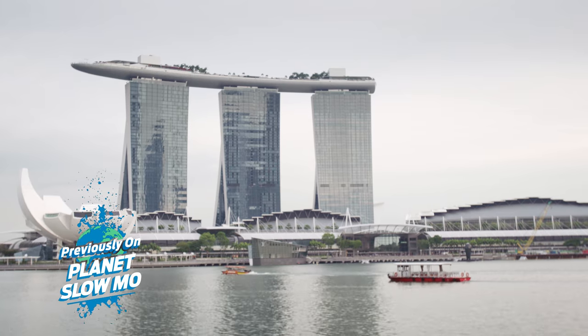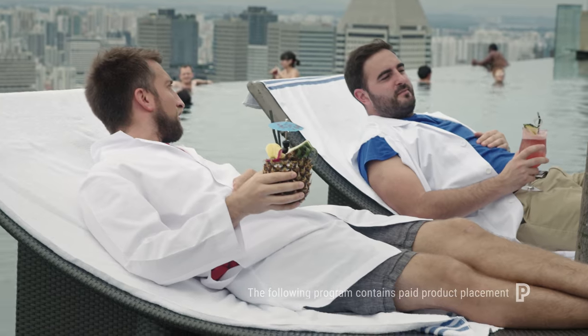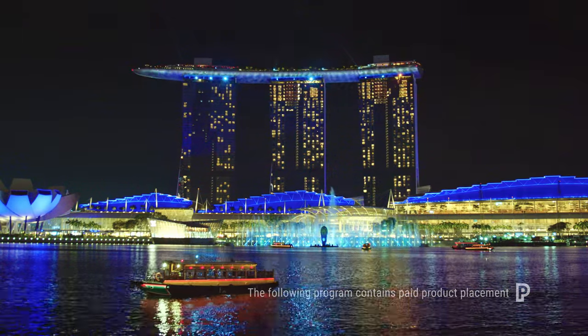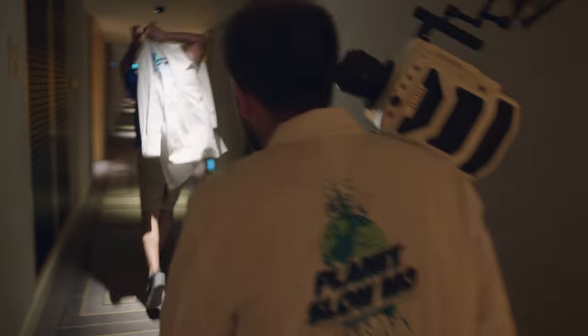We're on top of the Marina Bay Sands Hotel in Singapore. It has one of the highest rates of lightning strikes in the world. We're gonna be running image-based auto-trigger. It sounds like you're out of a job — gonna miss all the lightning.